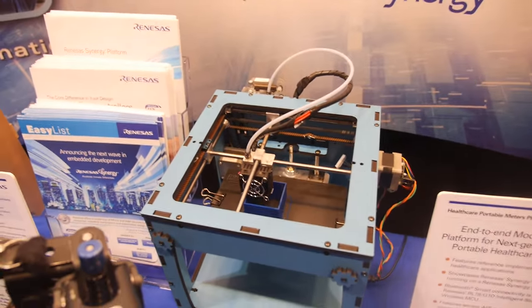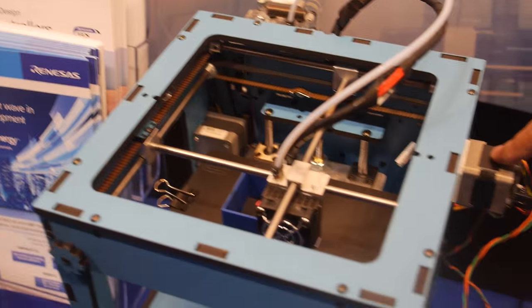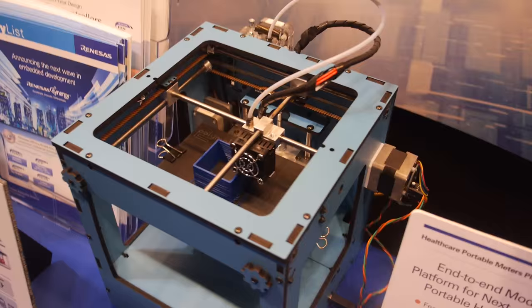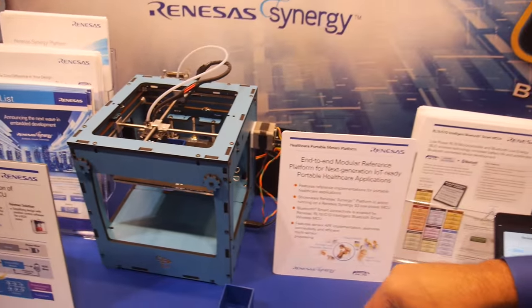So in this 3D printer, what is your technology doing? In this printer, the micro is the heart of the control — the entire communication and the algorithm. You've got a motor here for the X and a motor for the Y, so our micro is driving those two motors.